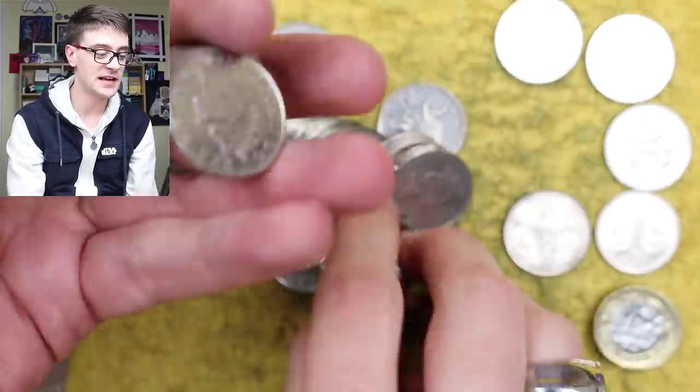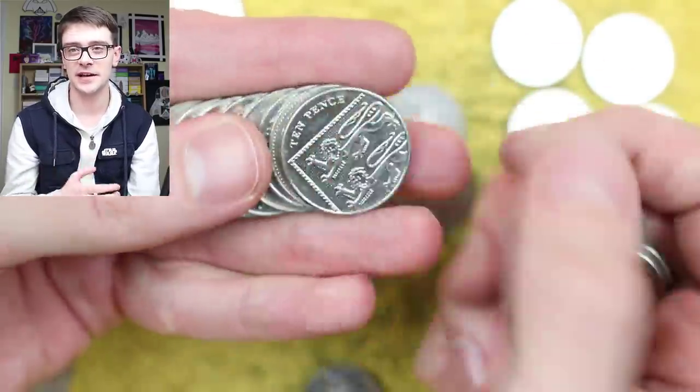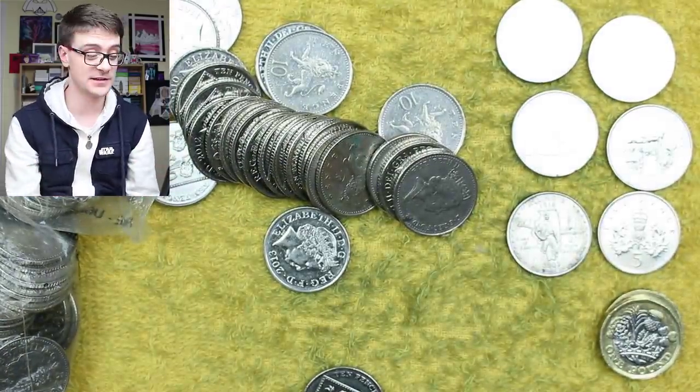Dave Rude says: wish we could get these in the States. Equally, lots of UK coin hunters would love to find silver in their collections. My understanding is that we have more scarcer commemorative coins than they have in the States, so swings and roundabouts, I guess.